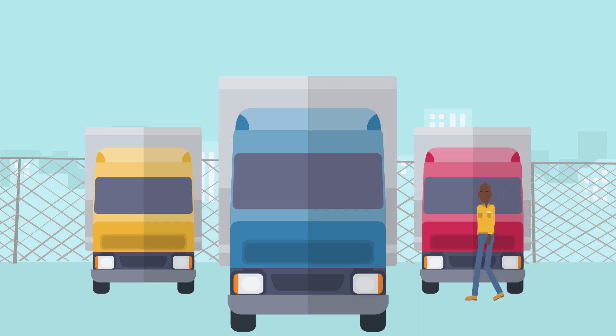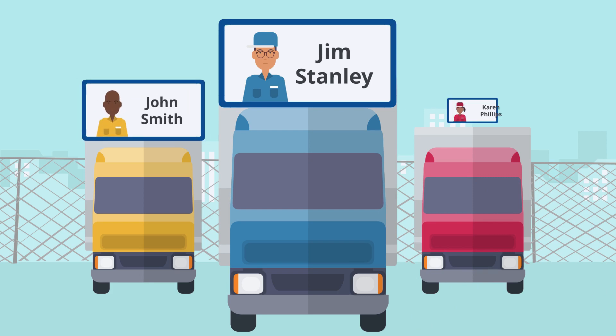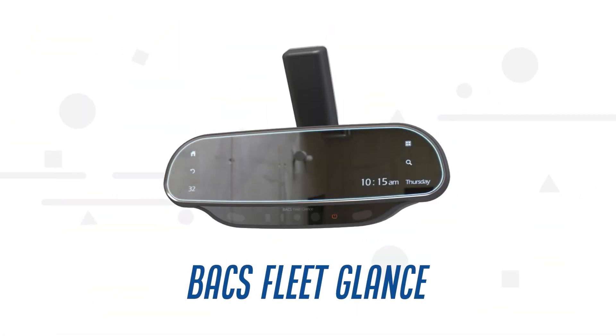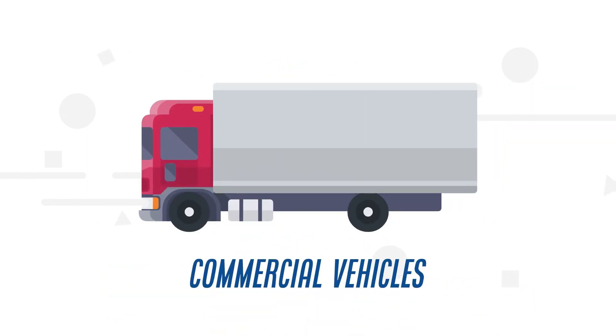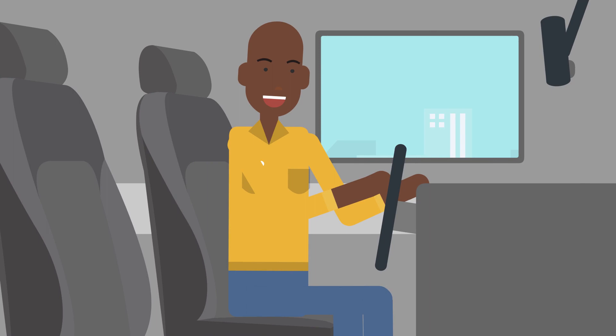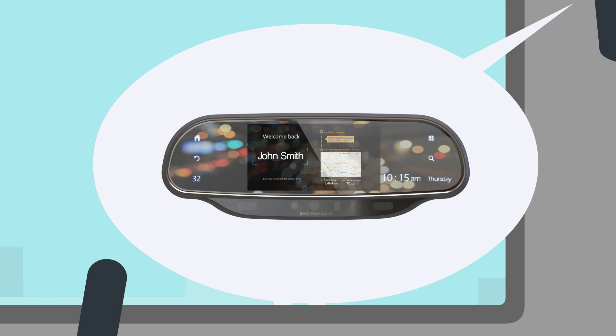The use of biometrics for identification offers a level of security that traditional keys fail to provide. Introducing Bax FleetGlance, a biometric authentication solution for use in commercial vehicles. FleetGlance is a rearview mirror with internal-facing recognition technology, which verifies a driver's identity with just a glance.